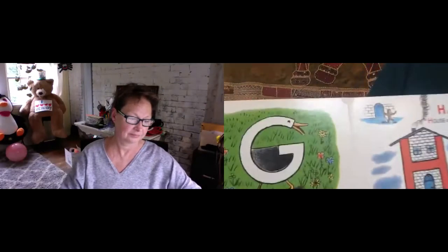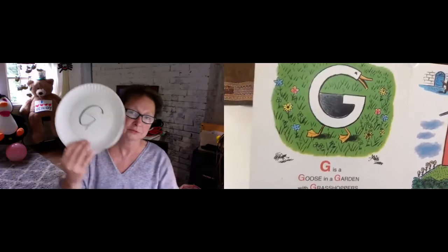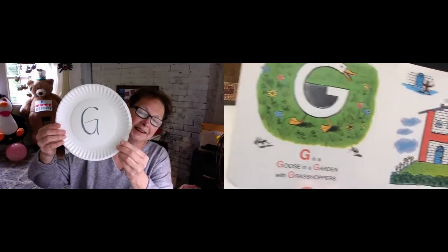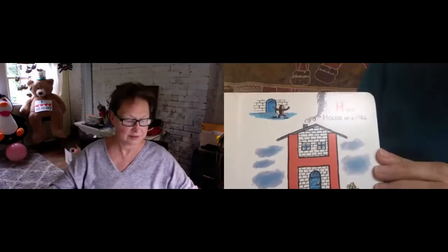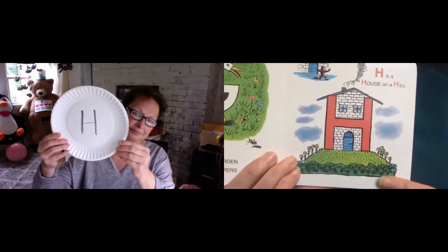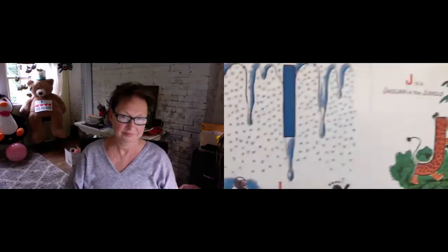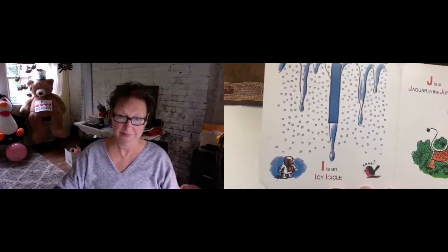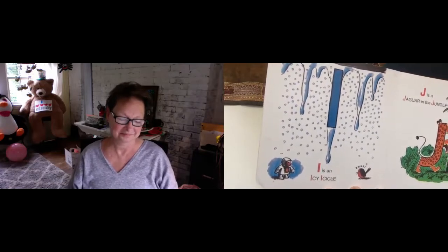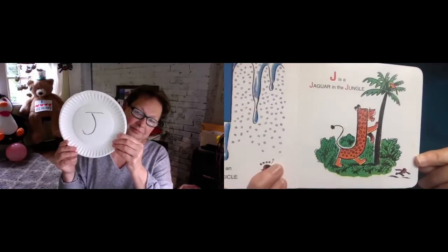G is a goose in a garden with grasshoppers. Can you see the grasshoppers? H is a house on a hill. I is an icy icicle. Ooh, that looks so cold. J is a jaguar in the jungle.